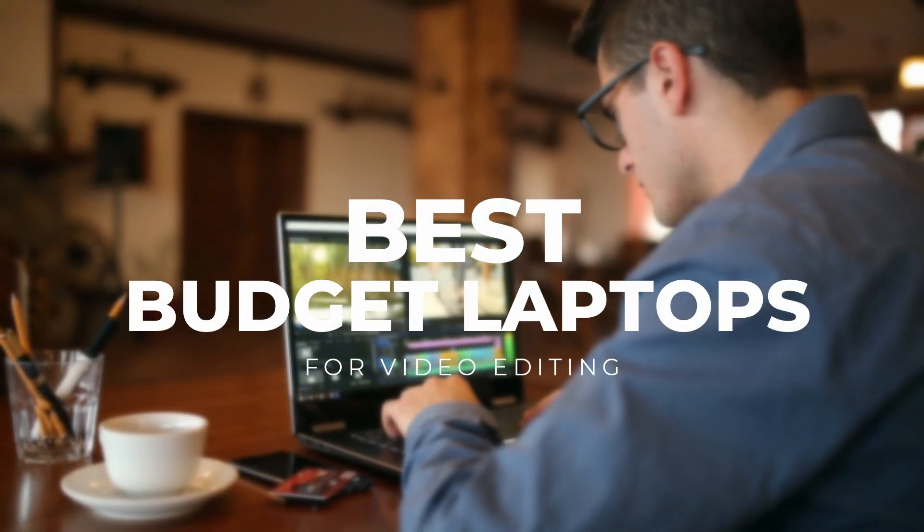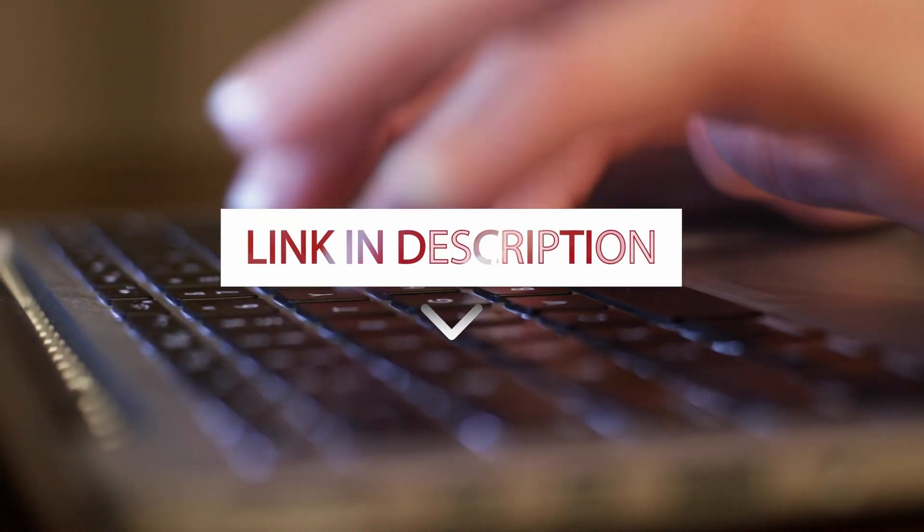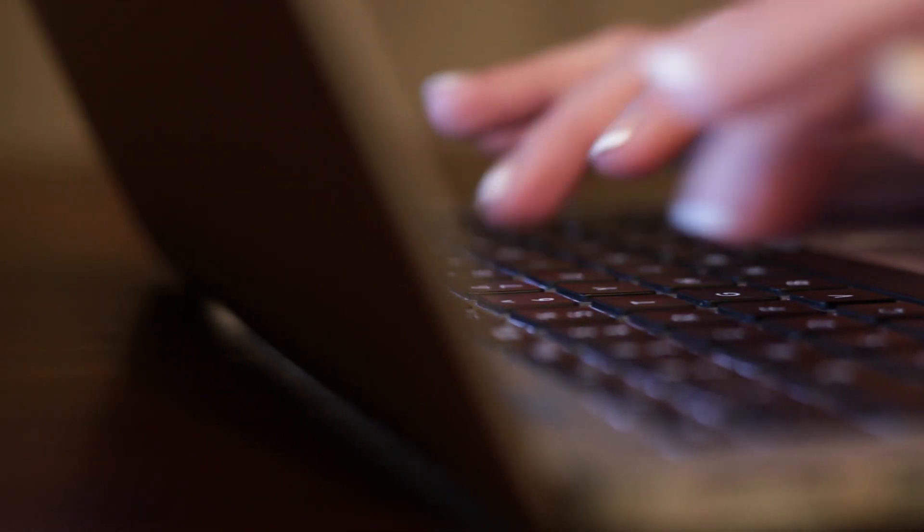In this video, we're going to take a look at the best budget laptops for video editing. If you're interested in any of the products mentioned, you can find the links in the description below.